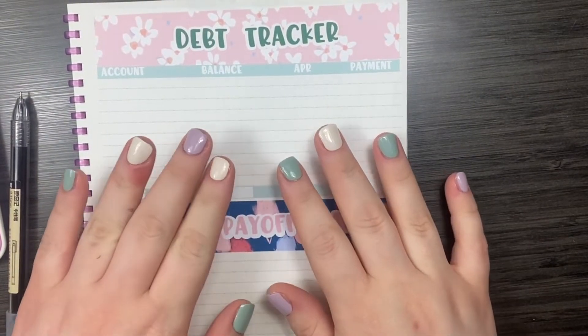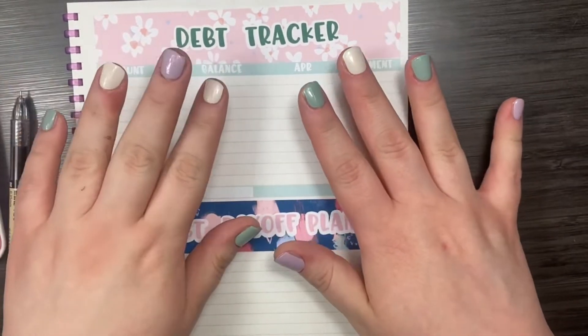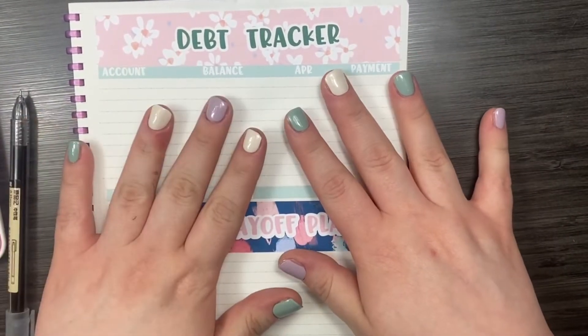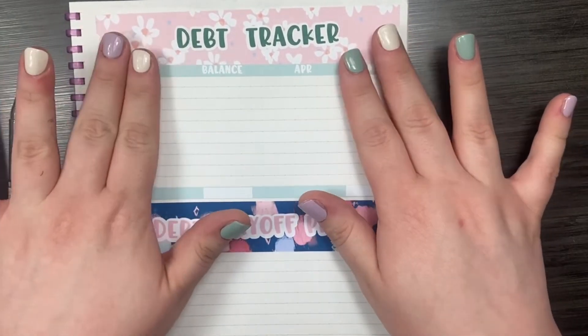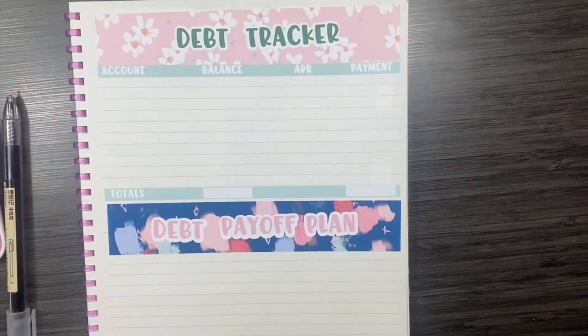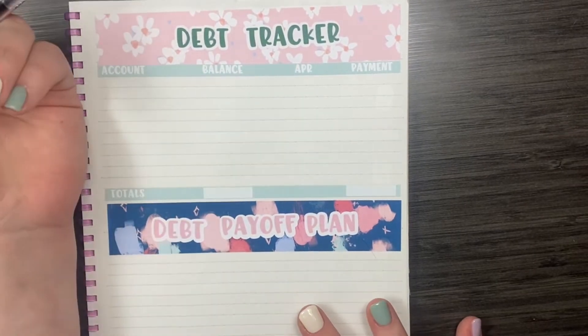Hello and welcome back to my channel, or welcome if you're new. Today I'm going to be going over my debt update for the month of July 2021. I'm using a B5 sized lined notebook, and the stickers that you see here I just made myself. So let's get into it.